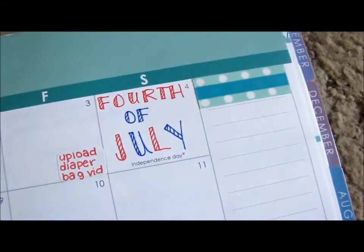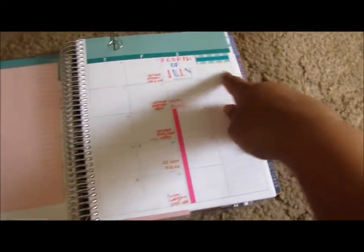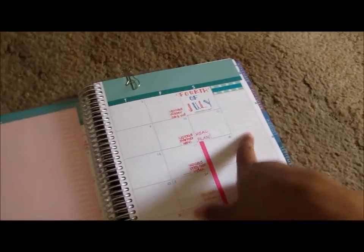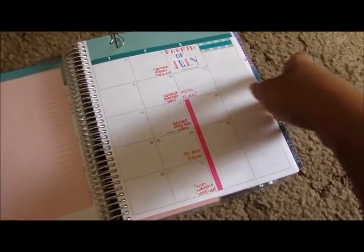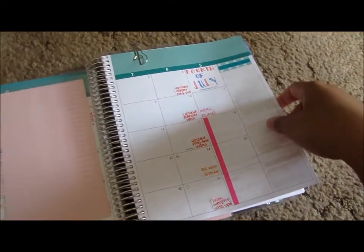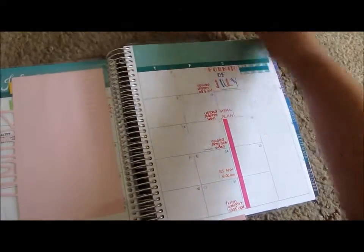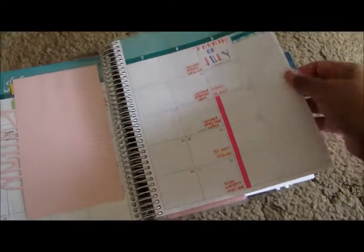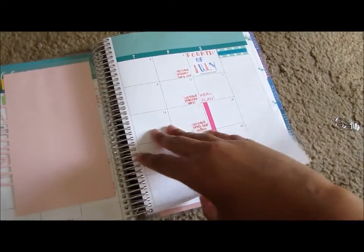This is one half of the month, and then the other half looks like this — I decorated for the 4th of July, very cute. And then I'm trying to figure out what I want to put here; I probably should put a bill tracker or something, but I'm trying to see what would be most logical for me to use.